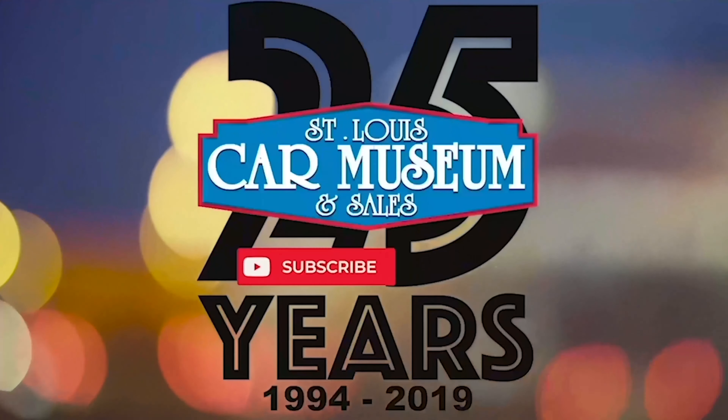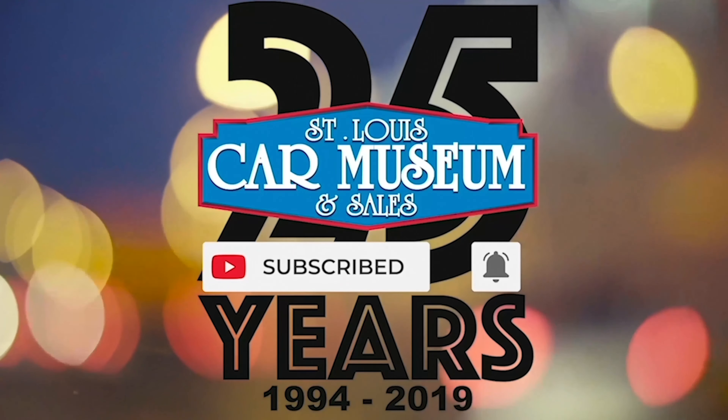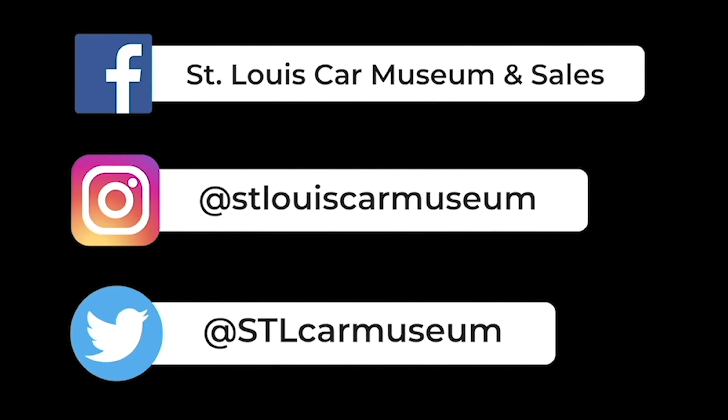Hey guys, super quick — if you enjoyed this video, don't forget to like and subscribe. And if you like rare cars, you're going to love the rest of our social media too. So give those a follow, and I'll see you next time.